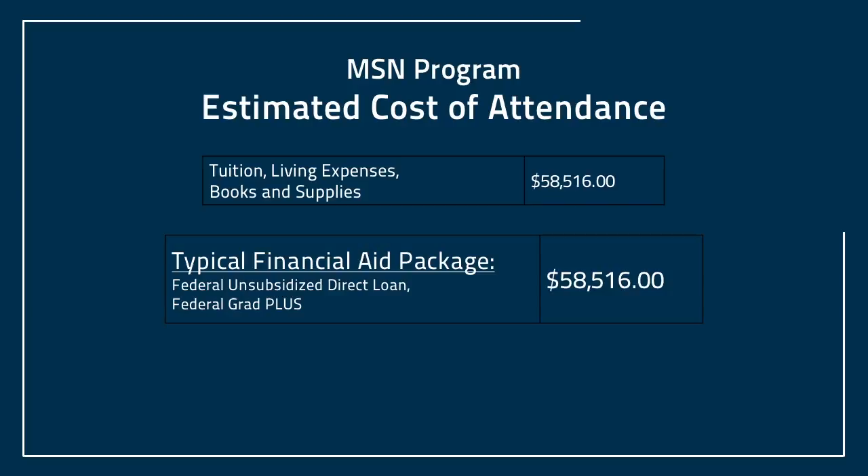The estimated cost for our MSN program per academic year is a little over $58,000. How do you fund that? We offer the unsubsidized direct loan and Federal Grad Plus. The descriptions for these programs are listed on the financial aid website.